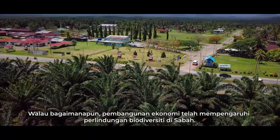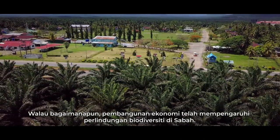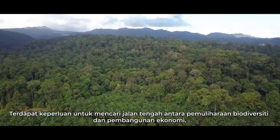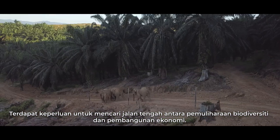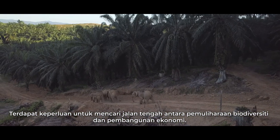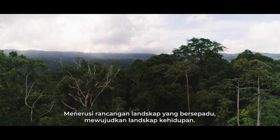However, economic development has greatly affected the protection of Sabah's biodiversity. There is a need to find a middle ground between biodiversity conservation and economic development through an integrated landscape planning creating a living landscape.